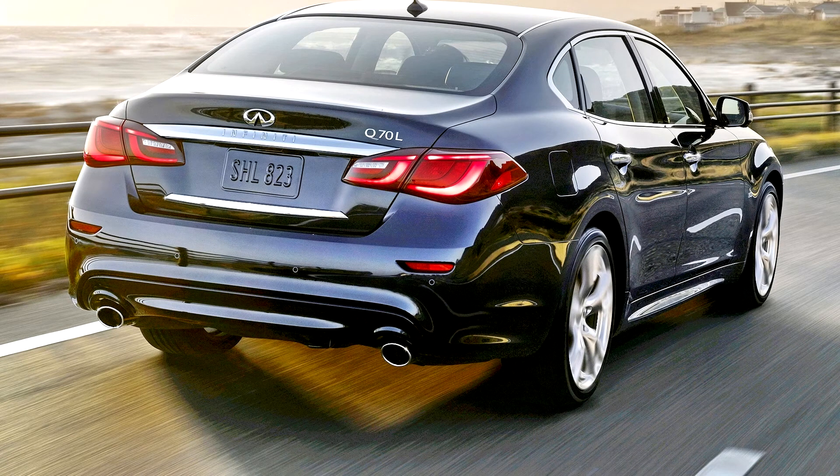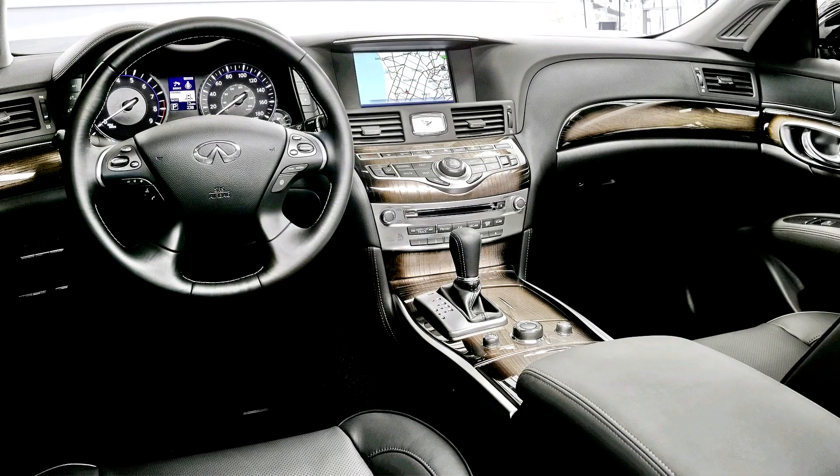The Q70L Bespoke Edition is a version of the Q70L with design from the Q80 Inspiration, interior from the Q60 specialty concept, with 4 seats with base seam leather upholstery.